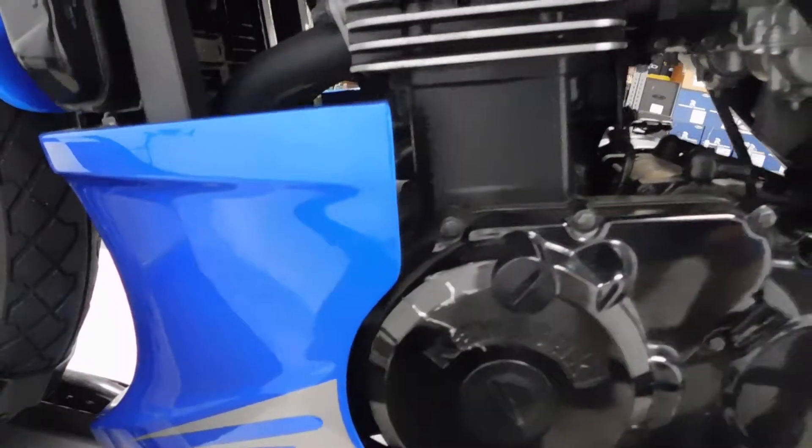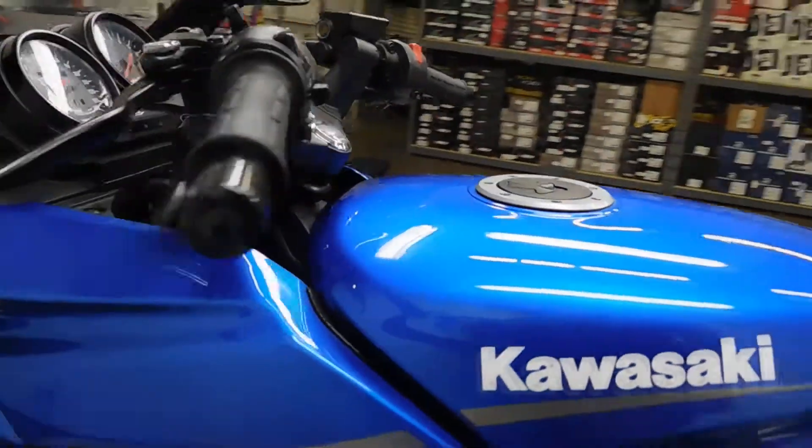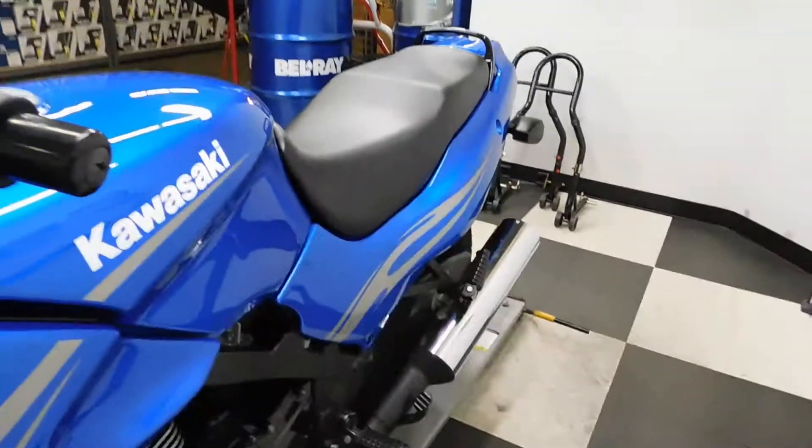On this side we've got the engine cover, a little nick here in the tank, and again bar end and lever, edge of the mirror. Like I said, pretty minimal.